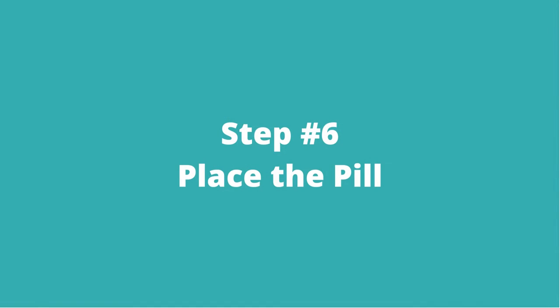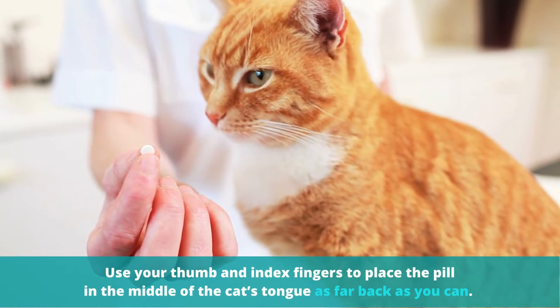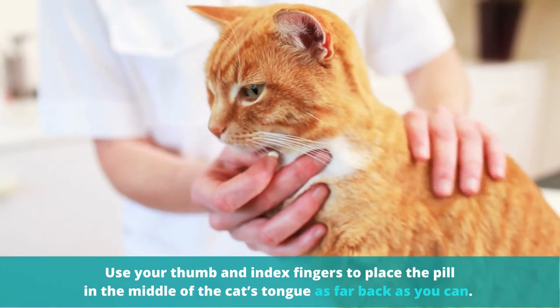Step number six: place the pill. Use your thumb and index fingers to place the pill in the middle of the cat's tongue as far back as you can.